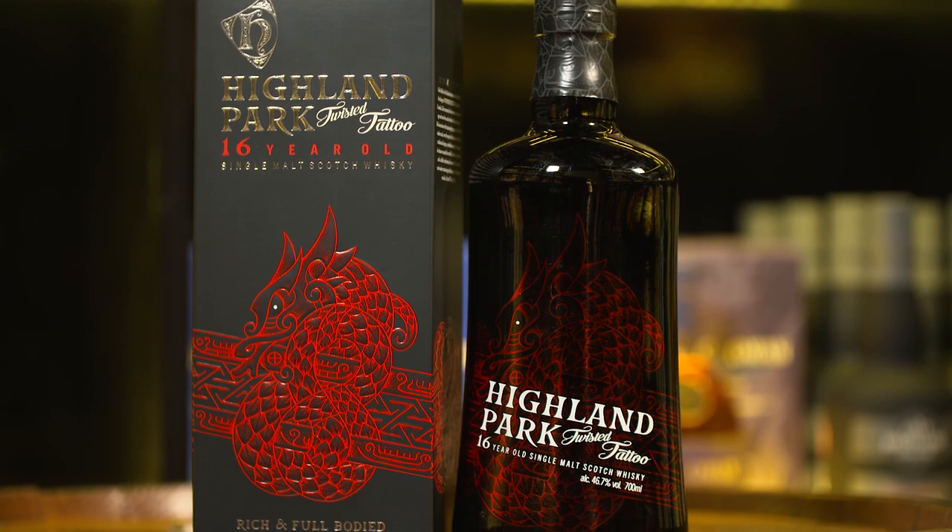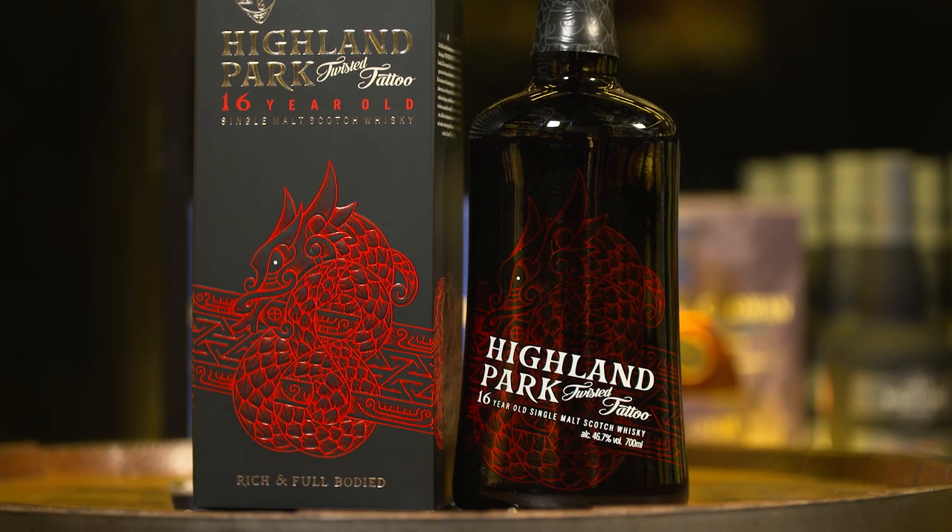We're here today to talk about whiskey, and my clothes have weirdly matched up to the packaging, which wasn't intentional. This is the Highland Park Twisted Tattoo — great name, super punk rock, I'm all about the name.